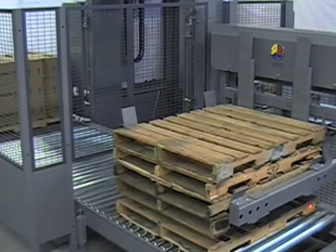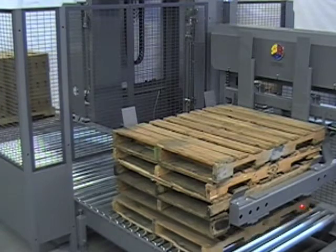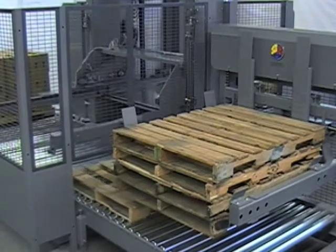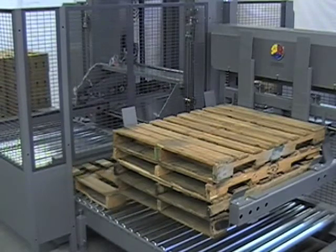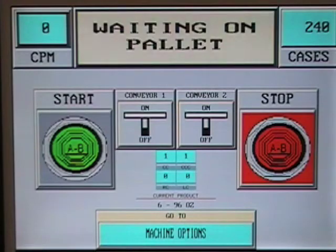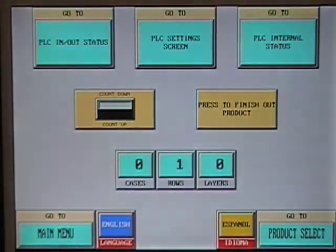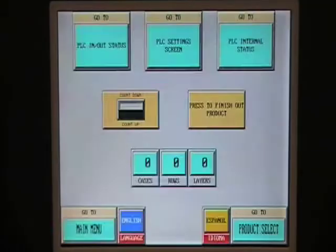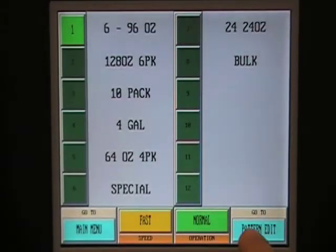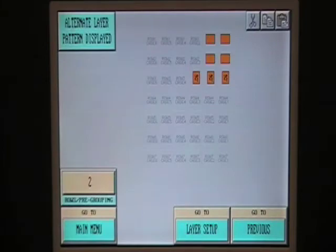We deliver everything you need: pallet transport and rotation, in-feed and discharge conveyors, slip sheet inserting, and product orientation — for easy installation and quick startup. We keep operations simple with all functions programmed for fork setup, operation, and tools-free changeover. Layer and configuration changes are easily completed by authorized personnel using the touch-screen panel.